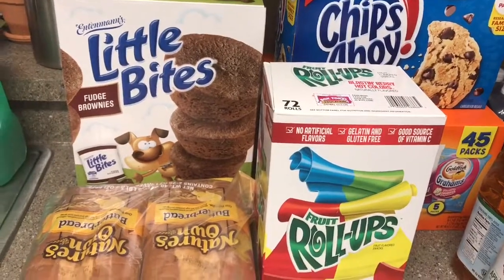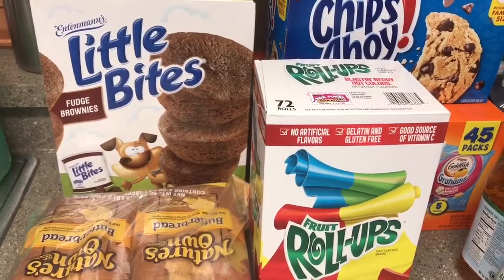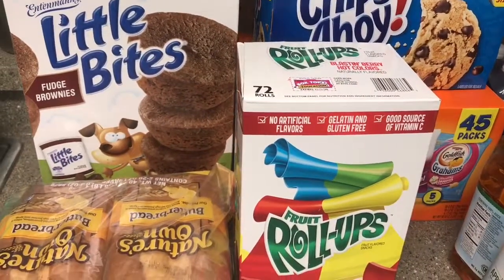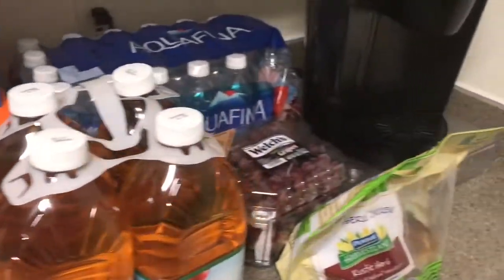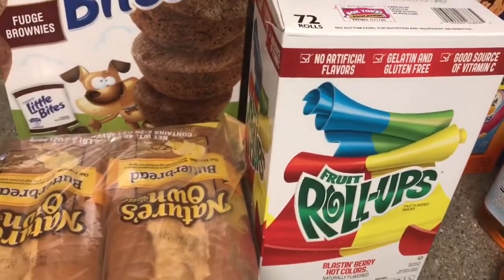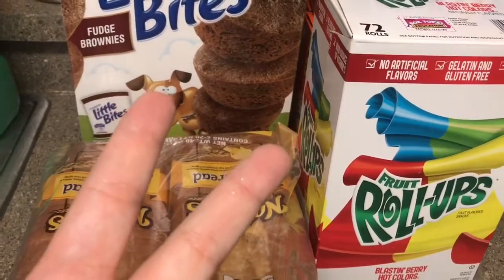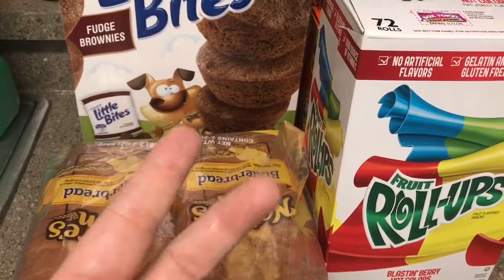Hey everybody, welcome to my next video! I just wanted to share with you everything that I got at BJ's this time around. This is my second trip to BJ's so I got a lot of good stuff. Just to let you know, a couple things that are not pictured — we got two shirts, one for my husband and one for myself, but they are going back because we didn't like them.